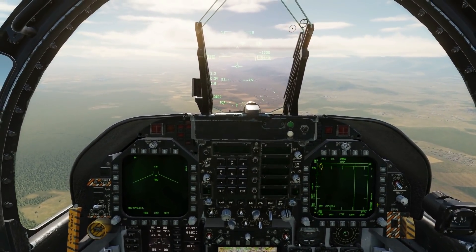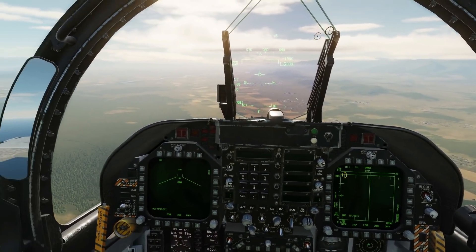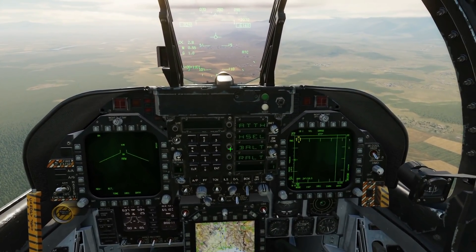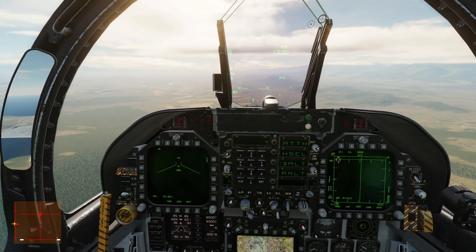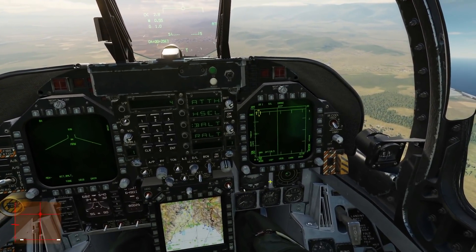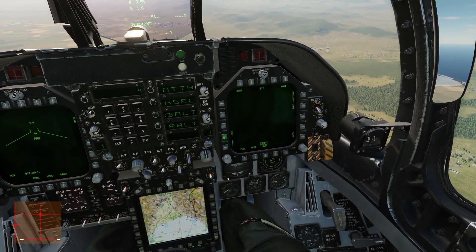In the cockpit now. First thing we're going to do is press the Tango key for automatic throttle control, and I'm going to put autopilot barometric altitude hold on. You can see my controls in the bottom there — I'm not going to touch the stick or the throttle once during this entire bombing mission. Next, we're going to get our HSI up.